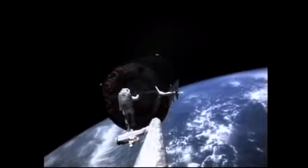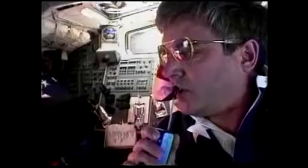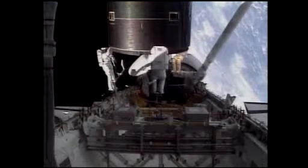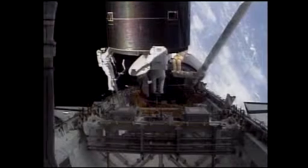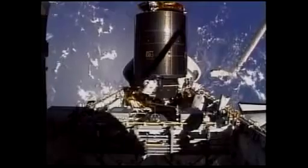For two spacewalks, astronauts Pierre Thewitt and Rick Hebe tried to place a specially designed grapple bar on Intelsat to facilitate its capture with the shuttle's robot arm. When those attempts failed, the crew and mission control devised a dramatic plan, calling for Thewitt, Hebe, and a third astronaut, Tom Akers, to reach up and grab the huge satellite by hand. It was, and still is, the only spacewalk ever performed by three people.